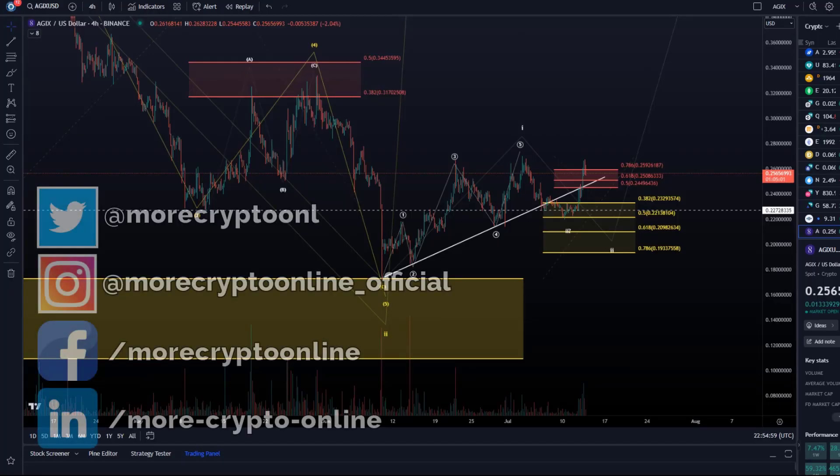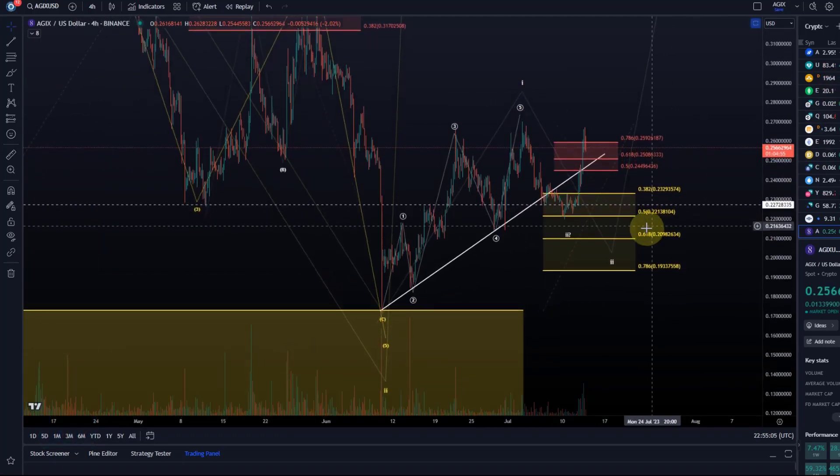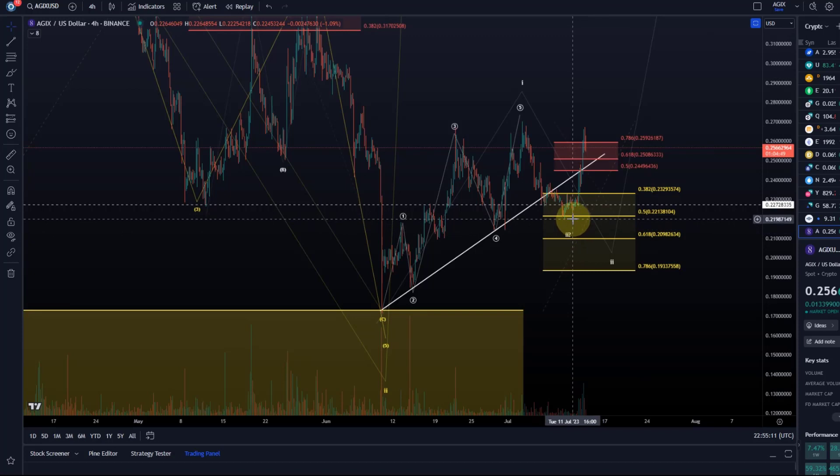Hello and welcome to another update video about EGIX. EGIX pulled back and is also in our support area — one of the coins that actually came a little bit deeper into the support box.